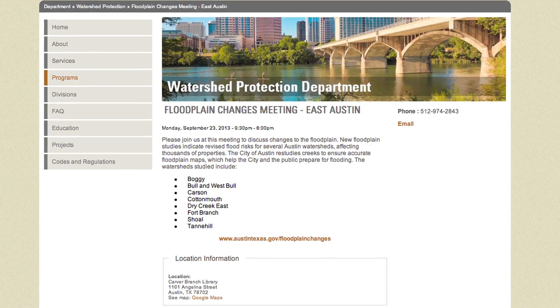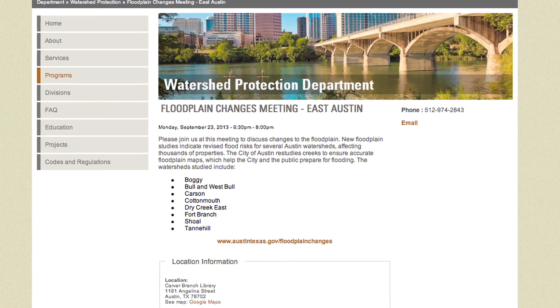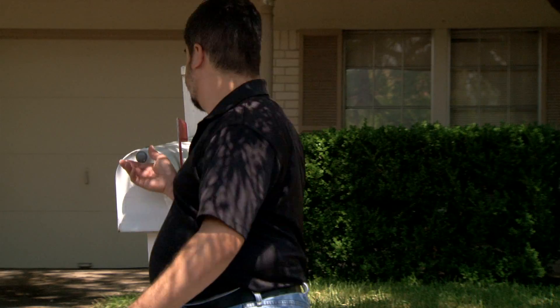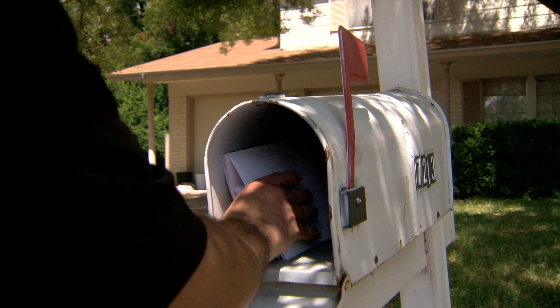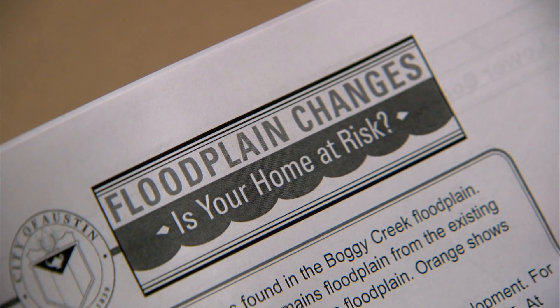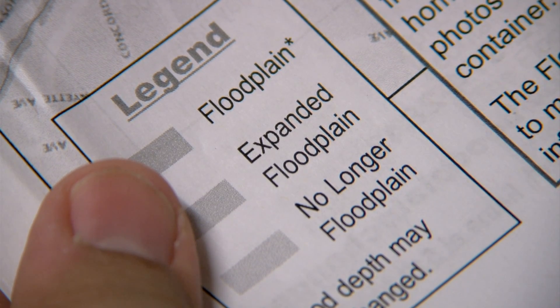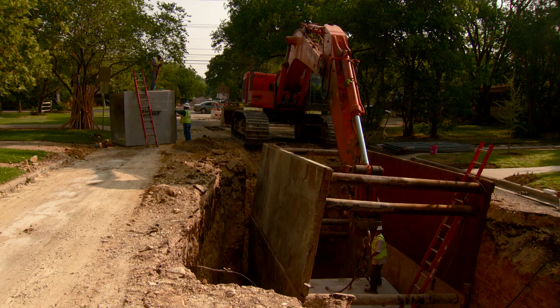In September 2013, the City of Austin's Watershed Protection Department will mail information to property owners affected by these floodplain studies. This information is important to understand how the new floodplain maps might affect changes a homeowner makes to a house, whether flood insurance might be required, and most importantly, preparing your family or business for a flood.